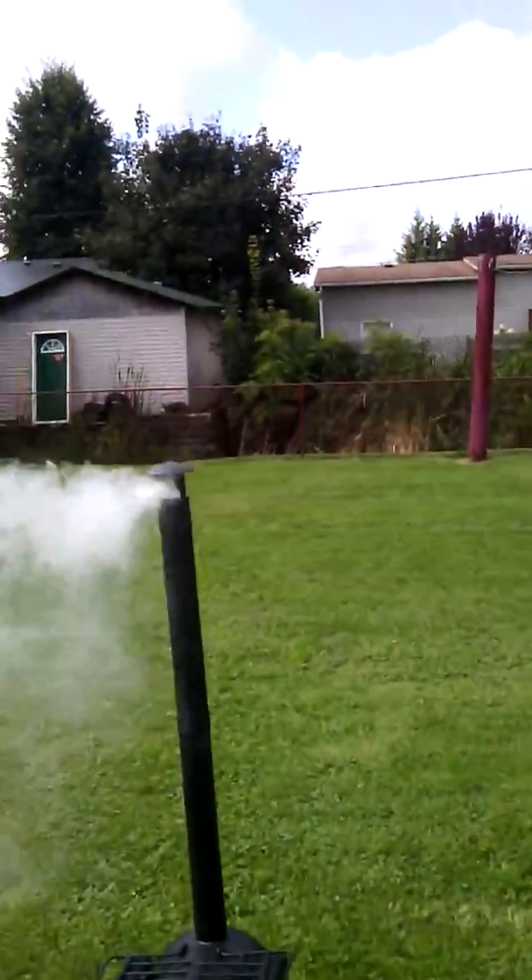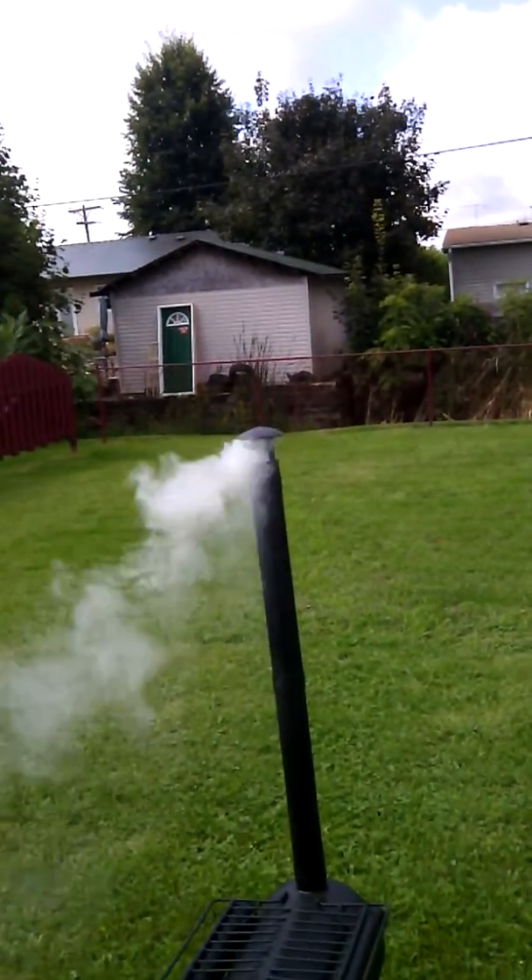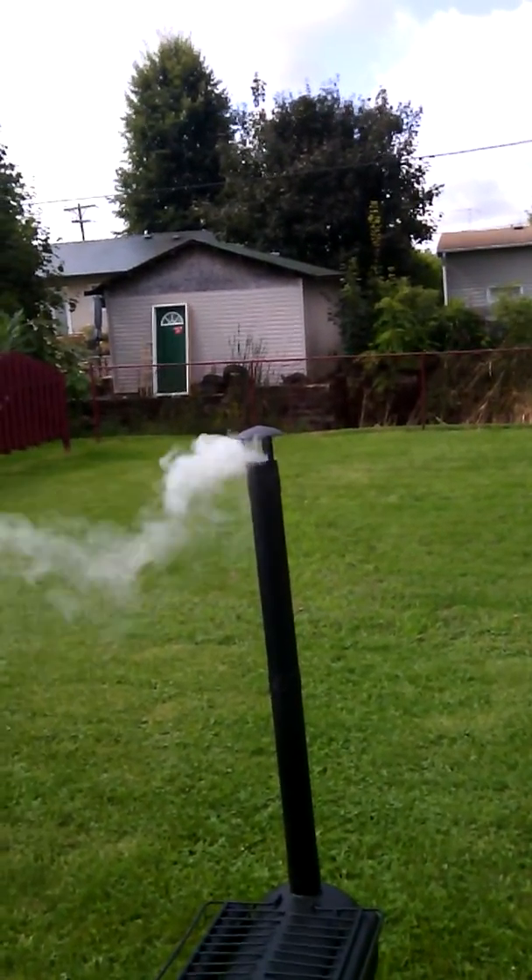And look at that — we've got smoke! So she's working.